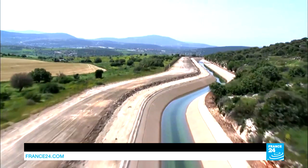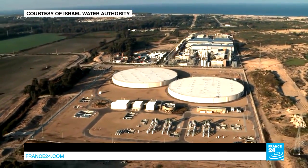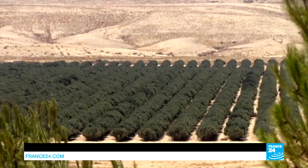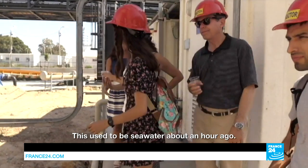Sandwiched between the Mediterranean and the desert, Israel is home to the world's biggest desalination plant. More than half of the water used in homes, agriculture, and industry comes from the sea. Take some desalinated water — this used to be seawater about an hour ago.